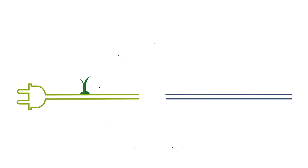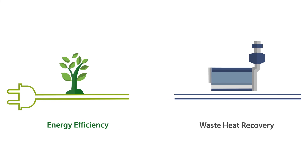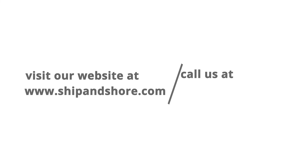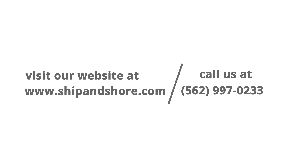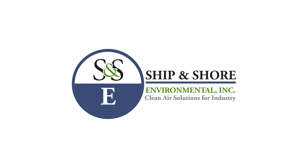Ship & Shore assists manufacturers with plant optimization services such as energy efficiency assessments and waste heat recovery. For more products and services, visit our website at www.shipandshore.com or call 562-997-0233.